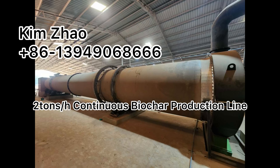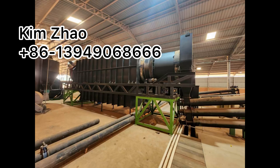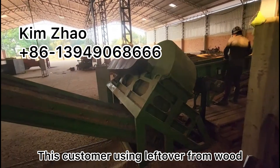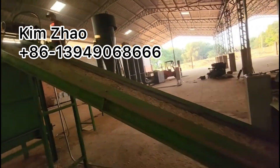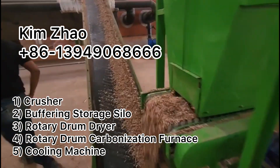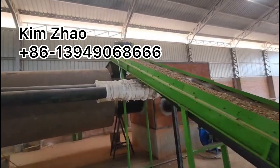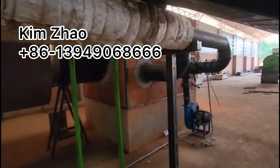Two tons per hour continuously working biochar production line. This customer is using leftover from wood. The first machine is crusher and buffering storage cell, rotary drum dryer, and also rotary drum continuous carbonization furnace.